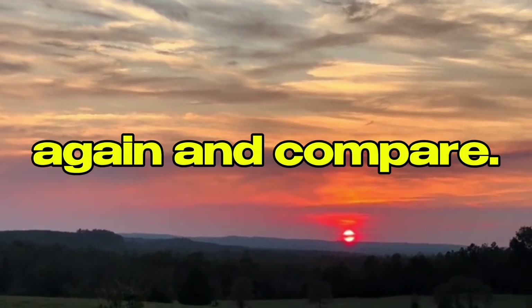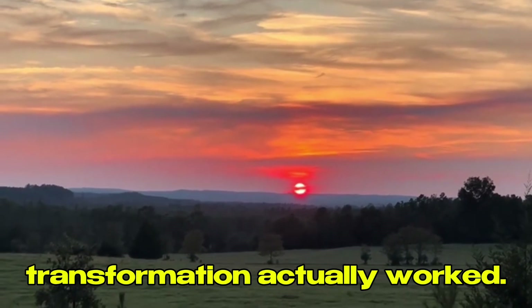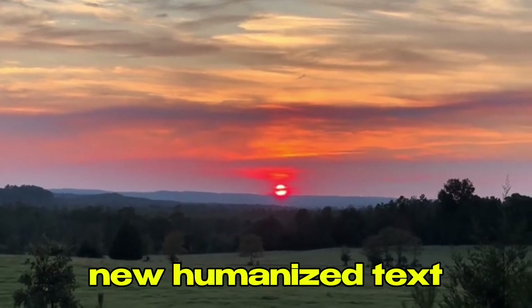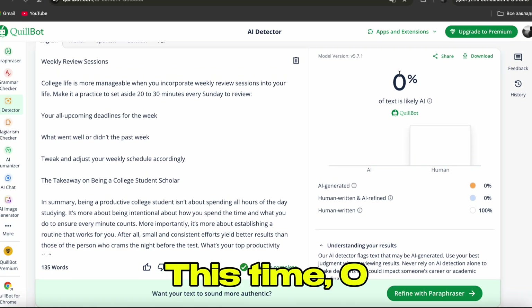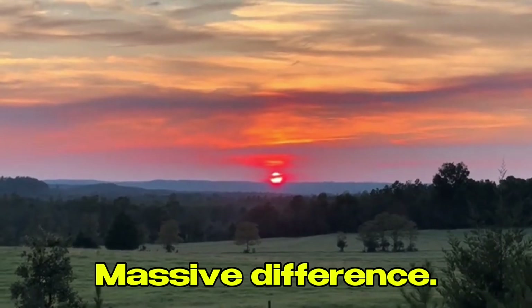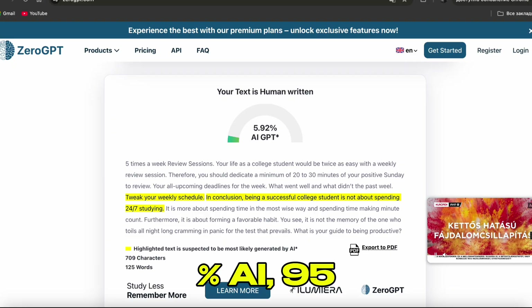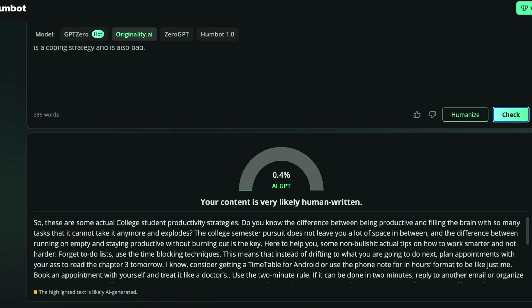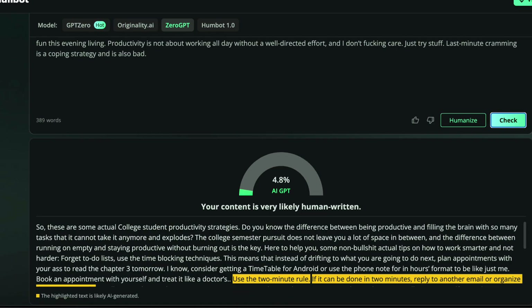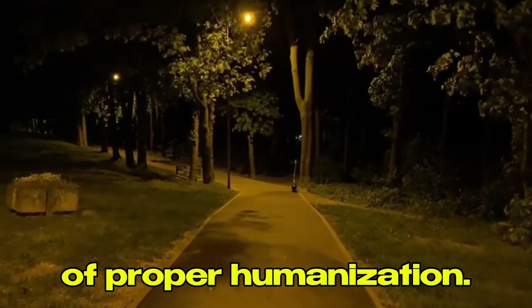Step five: test again and compare. This is the crucial step — testing the humanized version against those same AI detectors. I copy the new humanized text and go back to Quillbot AI detector. This time: 0% AI, 100% human. Massive difference. Then ZeroGPT: 5% AI, 95% human — this would pass. Back to HumBot's built-in checker: Originality AI 99.6% human, GPT-Zero 95.2% human, Turnitin low AI probability. Look at that difference — from 95% AI to 5% AI. That's the power of proper humanization — what makes the difference between getting caught and getting an A.